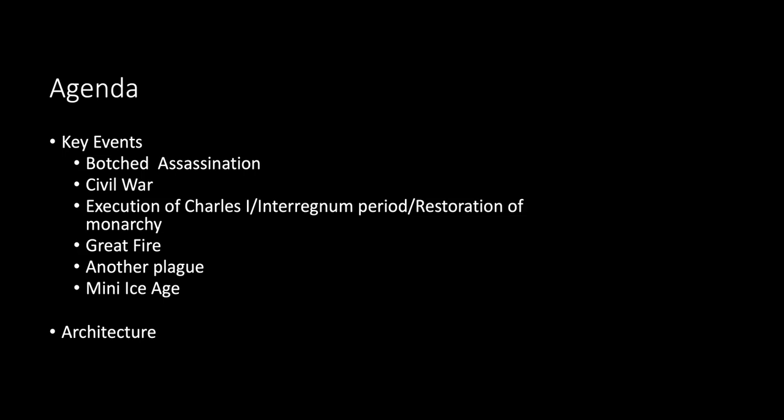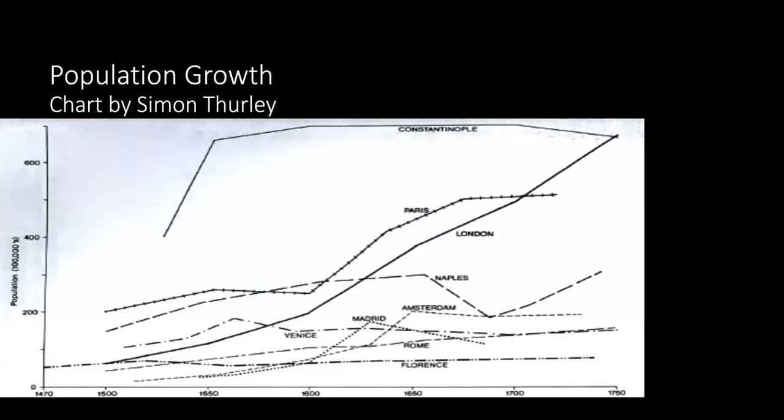We're also going to look at architecture — we didn't get to Tudor architecture last time, so we'll clump together the Tudors and the Stuarts for that. Population continued to surge throughout the Stuart period; from the 1650s, about 10,000 people a year were coming into London. This chart, borrowed from Professor Simon Thurley, shows London's dramatic population growth from 1470 to 1750 — it just steadily climbs up compared to other European cities.